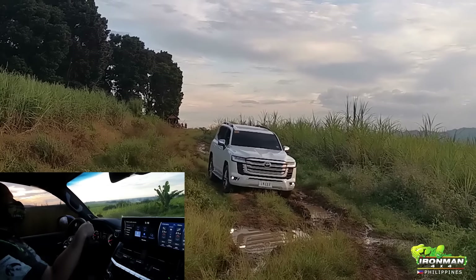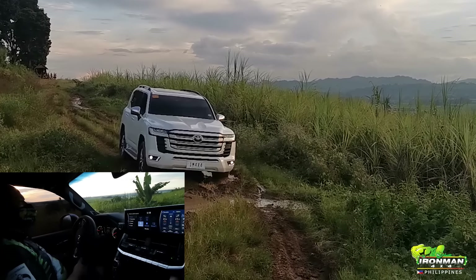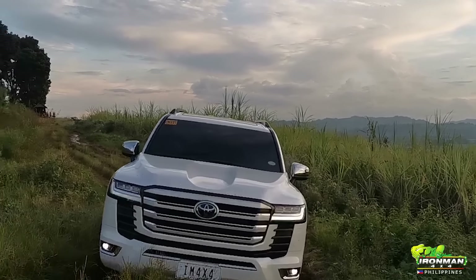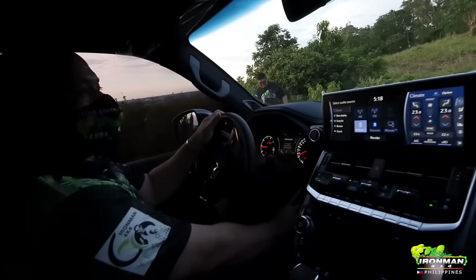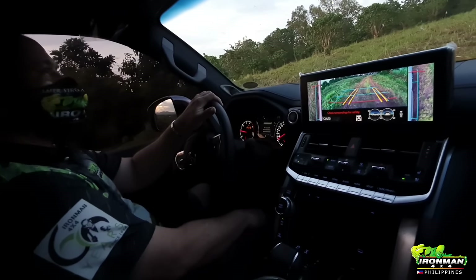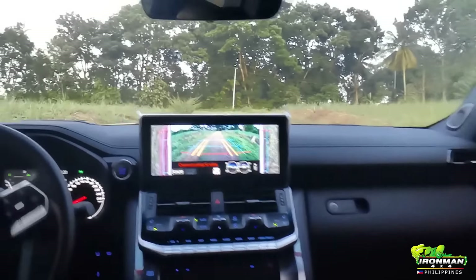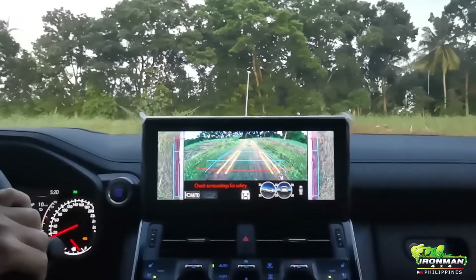We're on highway tires and this is very short mud — it's actually very smooth going through. We'll do a test of the turn assist when we get on top. This is a really cool feature that I really enjoy looking at and it's very helpful — you can see where your tires are going with an animated view of the tire and the terrain.